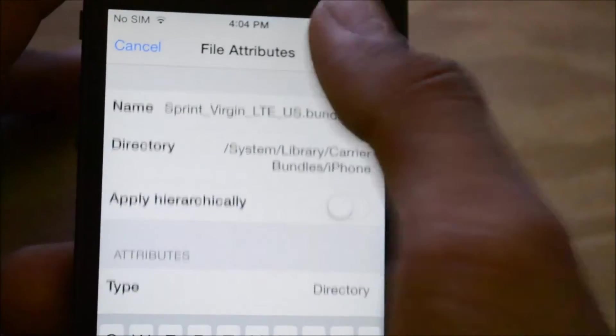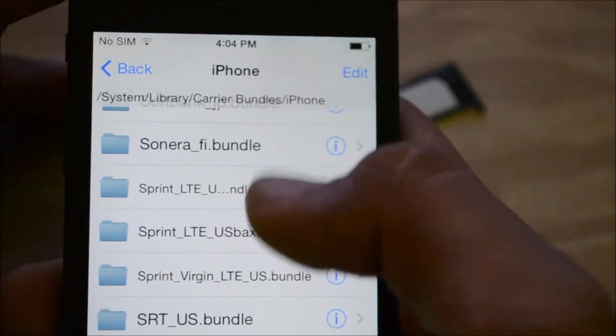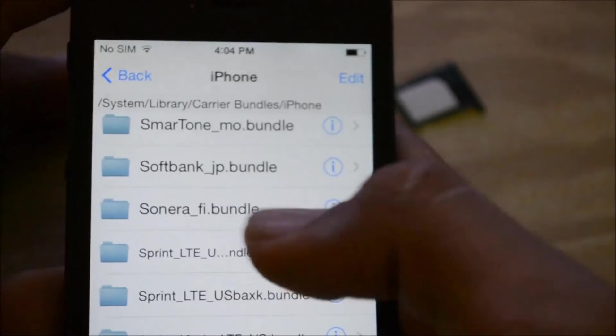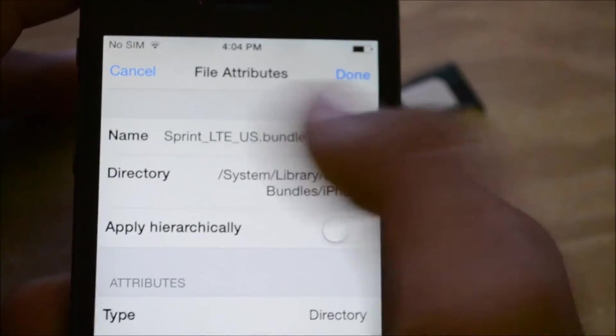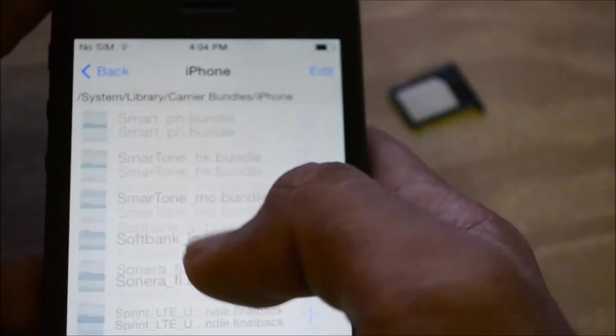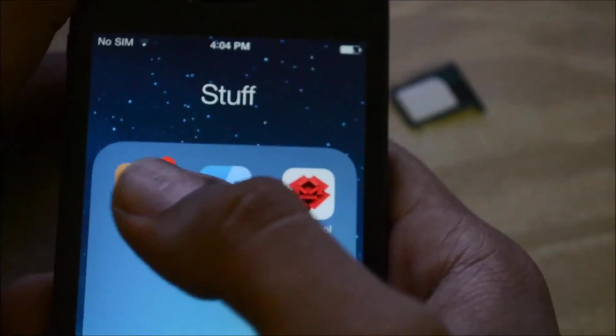All you do is rename that bundle. I've made two backups just for testing purposes. You don't have to do all that — you just click on this, rename it to whatever you want except the original name. Once that's done, you're basically almost done with setting up.